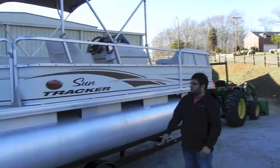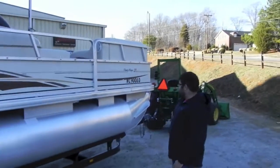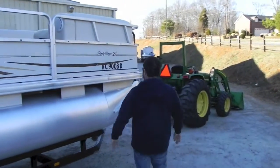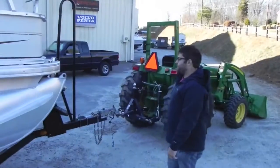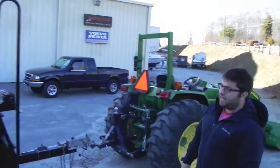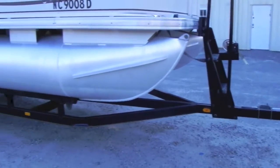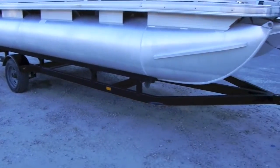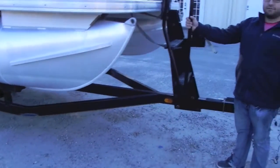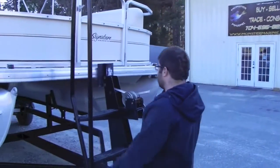This side is nice and clean, as we said — same way. No dents on the panels, no major dents on the tunes to speak of. Sitting on a factory Trail Star trailer, which is Tracker's trailer brand. The tow is nice as well. Trailer brakes work. It's got a walk-up front ladder so you can get in the boat — boat ramp nice and easy.